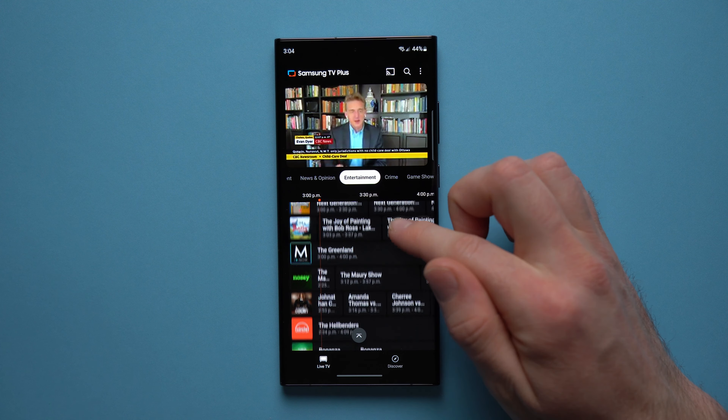Down here you can see we're in the live TV section, but we also have this Discover section where we can go in and discover all sorts of other shows and things available within this app. One thing I would suggest you do is instead of having this default view, go into the three dots, tap Settings, and then right here under Live Program Guide set this to Timeline.